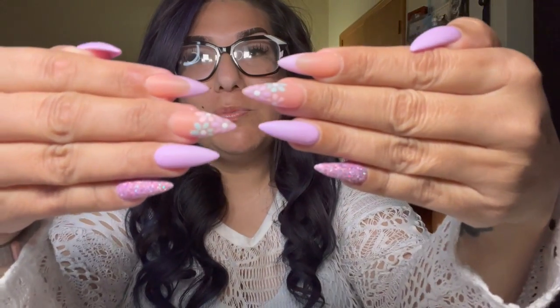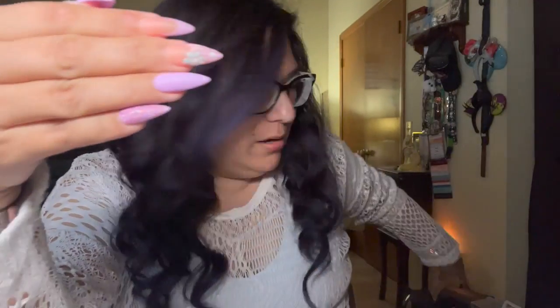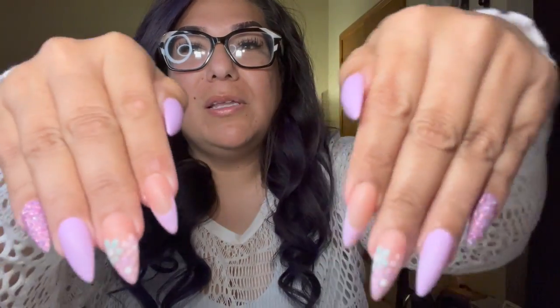Hey Scentsy fam, it's Eileen, your independent Scentsy consultant. Today we got new springy Easter nails — really beautiful lavender springy nails. We are still going to ignore the eyebrows situation because they are cracked and peeling, doing what they need to do to reveal beautiful brows.